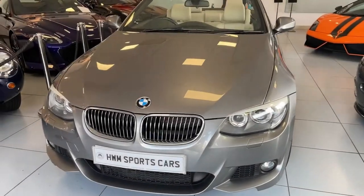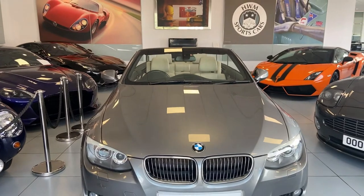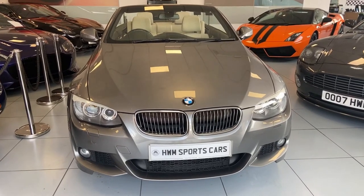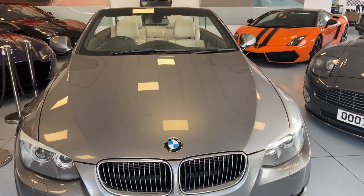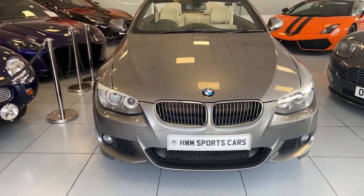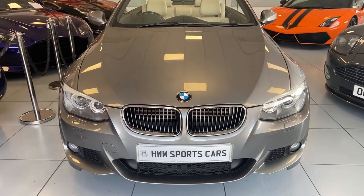So that was a brief walk around of the exterior and interior of this BMW 3 Series convertible — it's just an awesome machine. It's available now at HWM Sports Cars. Please do contact us on 01932 240611 — ask for myself, Paul, or my colleague Oliver, and we'll be delighted to share more information and arrange an appointment to come and see it.